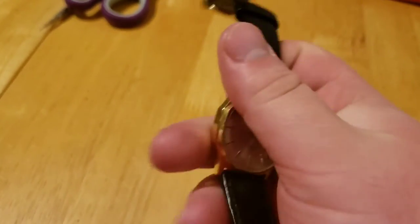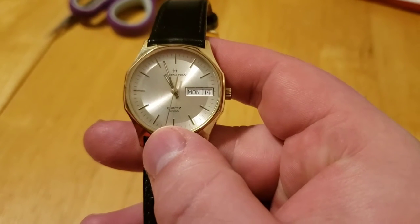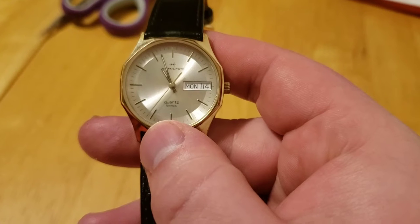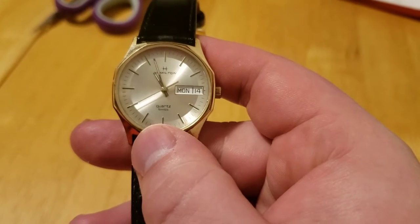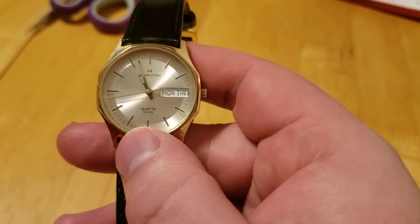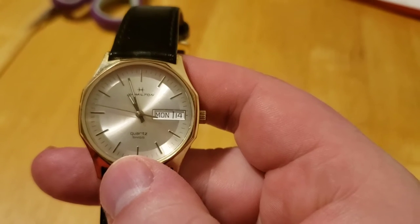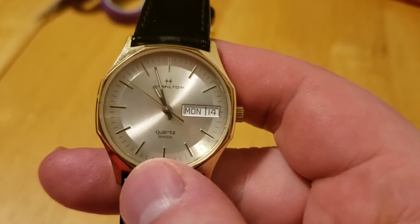We're rounding out the Dress Watch Trilogy here with this Hamilton. This is a historic watch brand, just like Timex — it has its own story to history, which I will not be getting into this video because we'd be here all day. This one's quartz, where the other two were mechanical.